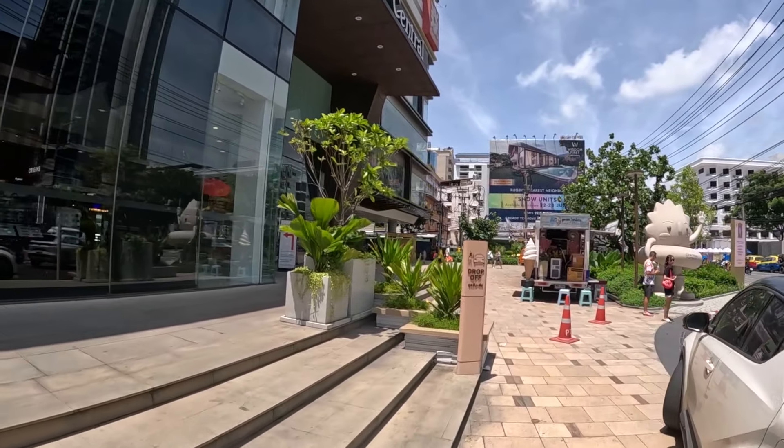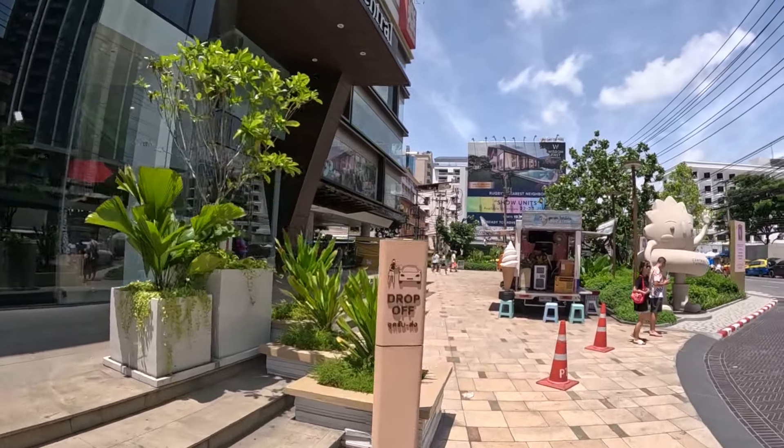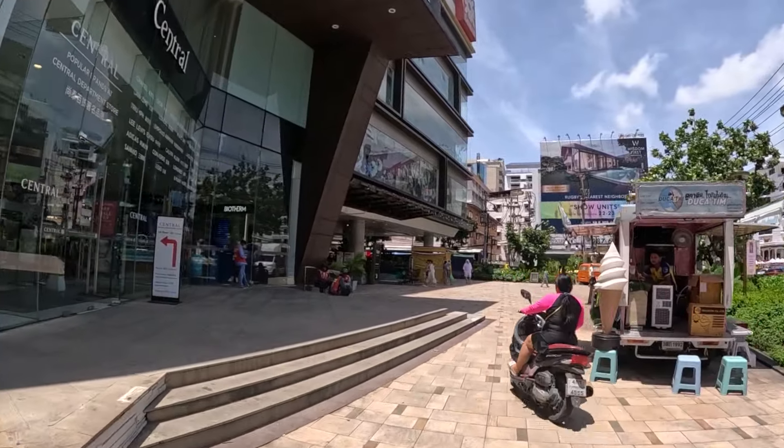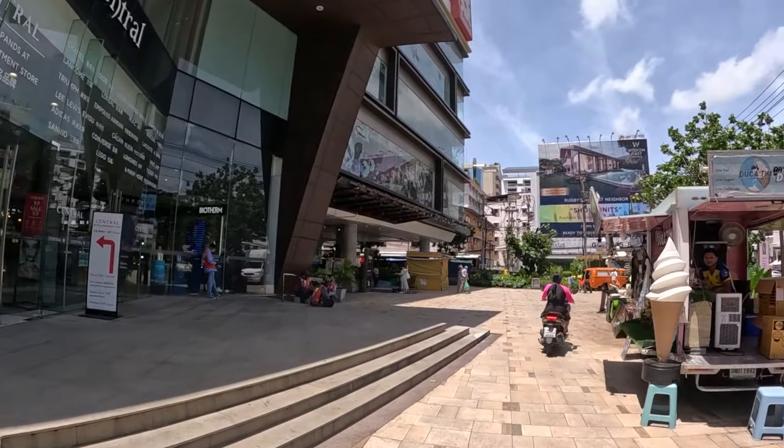And across the road here you have Central Mall — without a doubt the most popular mall here in Pattaya. This place has clothes shops, technology shops, many places to eat, even a cinema on the top floor. And also on the underground level you have a top supermarket.